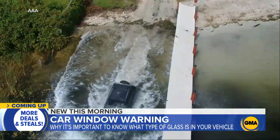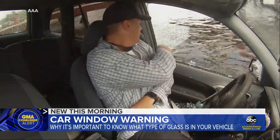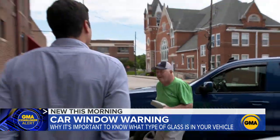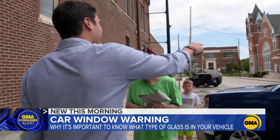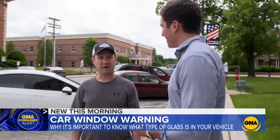In an emergency situation, like this demo from AAA, knowing which kind of glass your windows are could be the difference between life and death — but it's not something many of us even think about. Do you know what type of glass that is? No, I just buy the trucks and drive them. I really don't know.